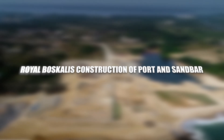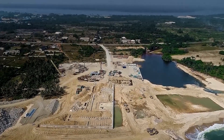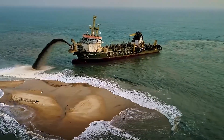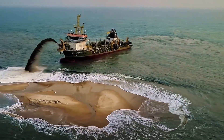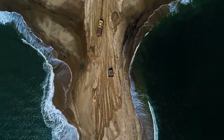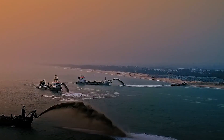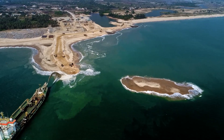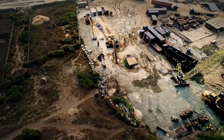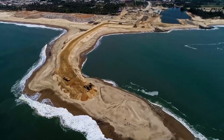Royal Boscalis Construction of Port and Sandbar. The Royal Boscalis construction of Port and Sandbar signifies a transformative force in shaping maritime landscapes, extending beyond traditional trenching capabilities. This project encompasses the construction of ports and sandbars, showcasing the comprehensive capabilities of Boscalis in maritime engineering. From dredging and land reclamation to the construction of vital maritime infrastructure, this endeavor becomes a testament to Boscalis' prowess in orchestrating large-scale projects that redefine coastal environments.